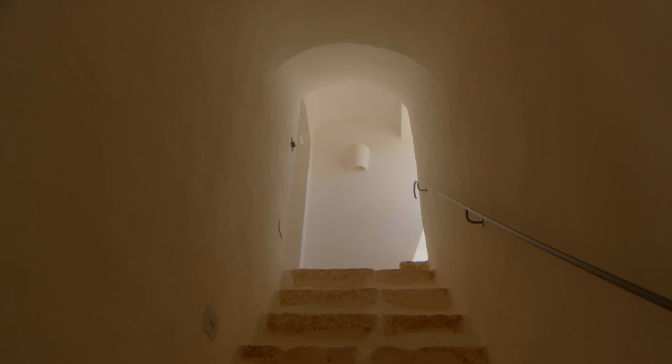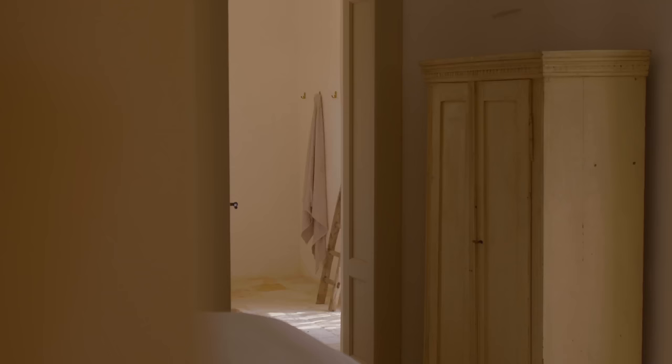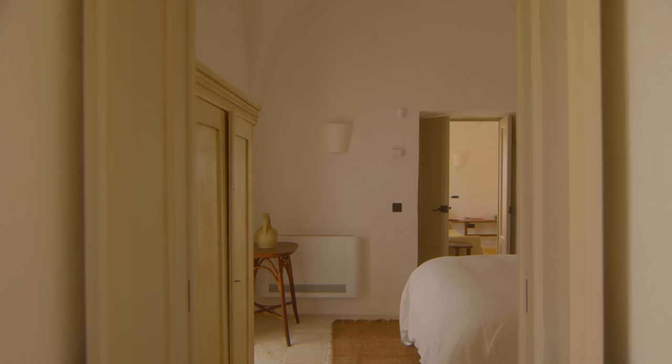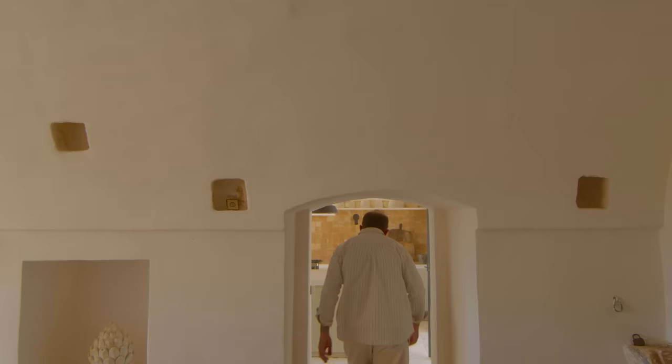We have the natural lime plasters inside, which the old houses would have, which gives a character to the walls. And we've used artisans to make the wooden doors and everything like that. We added two bathrooms on the back of the house and the garage we made into a kitchen, which are within the style so they don't feel like they've been added on at all.